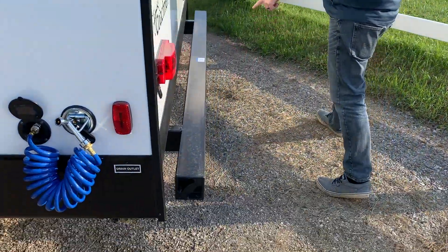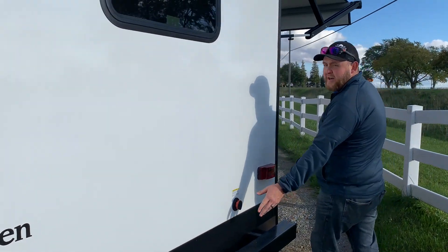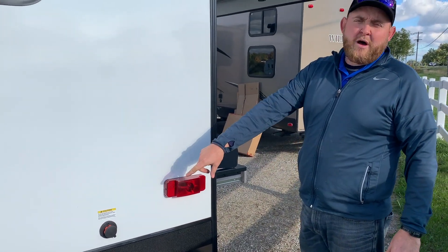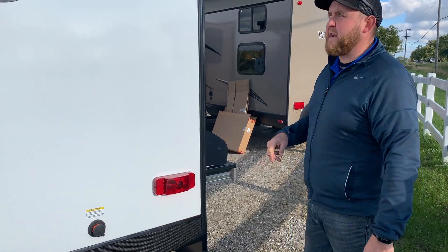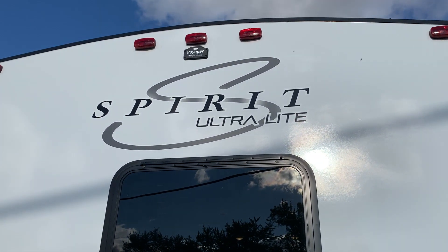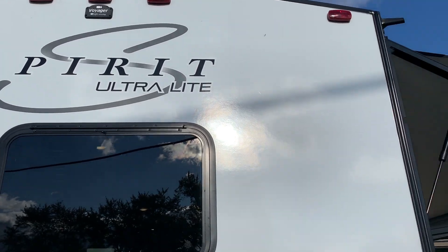The bumper on the back you can store your sewer hose in. It's also got a black tank flusher back here, so after you've emptied out your sewer tank, you can hook a water hose on there and it cleans out the inside of the tank for you. It is pre-wired for a backup camera, so if you want to add a camera, all the wiring's already in place.